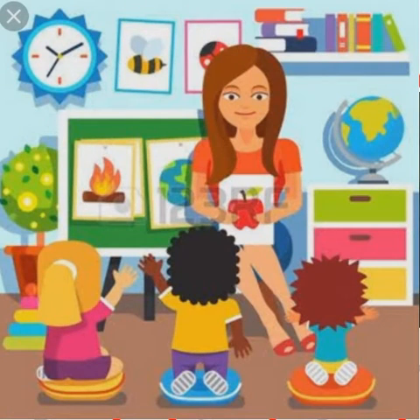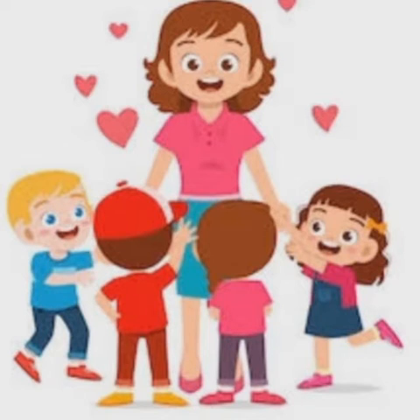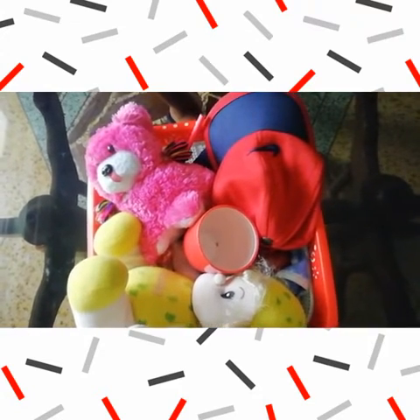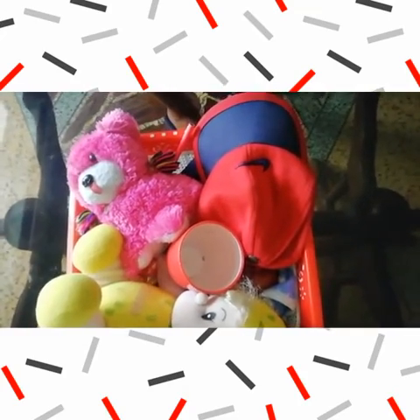Hello, hello my dear babies. Do you want to do an activity? Yay! Okay, very good. Then be ready. Come with me.